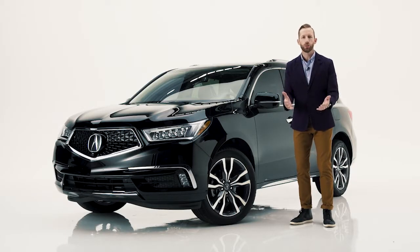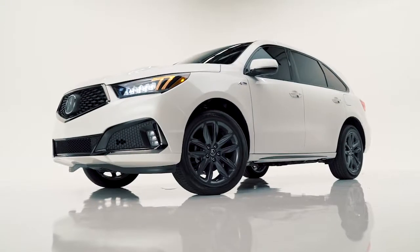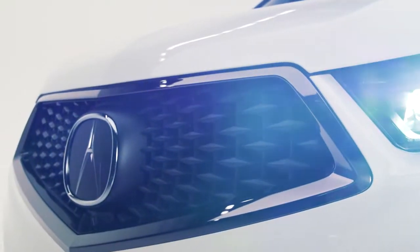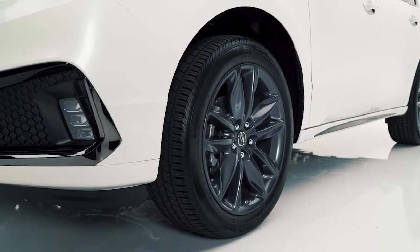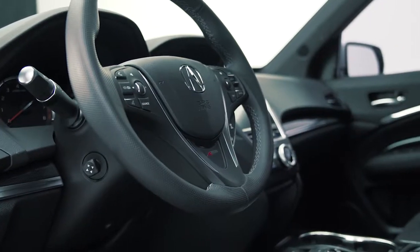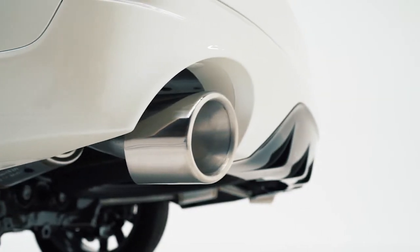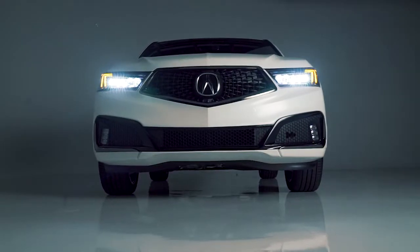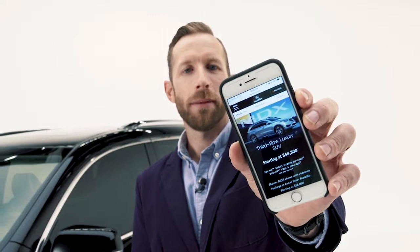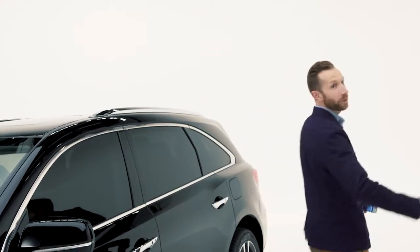Meet the all-new MDX A-Spec. This style package is the ultimate expression of sport design. It starts with a more aggressive front end with dark chrome trim and fog lights, plus 20-inch shark gray alloy wheels. Inside, there are sport seats trimmed in rich red or black leather, and chrome dual exhaust outlets in the back — it's the way to go when you really want to stand out. Head to Acura.com and make your own comparison. I'm Bradley Hasemeyer.